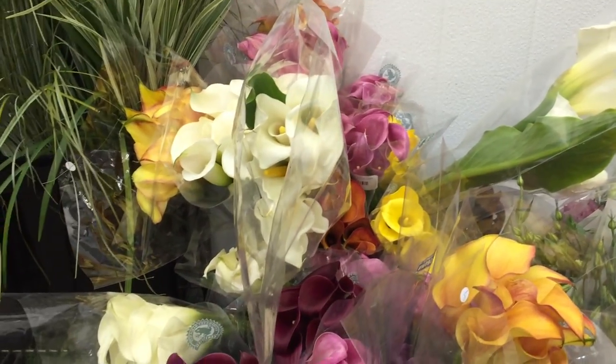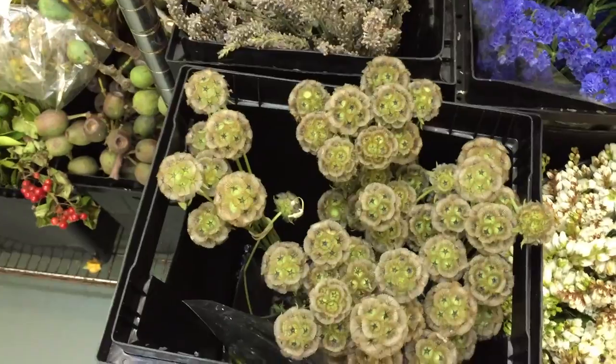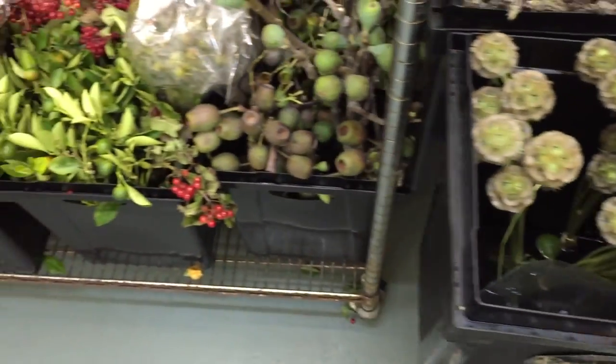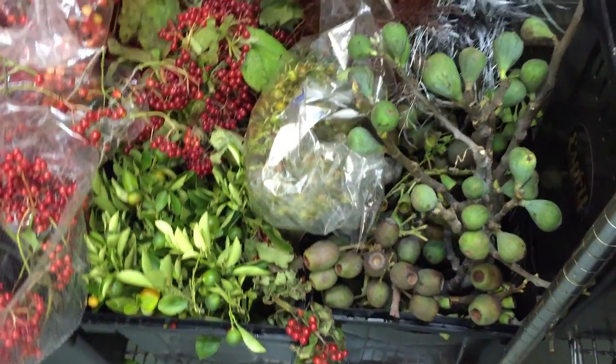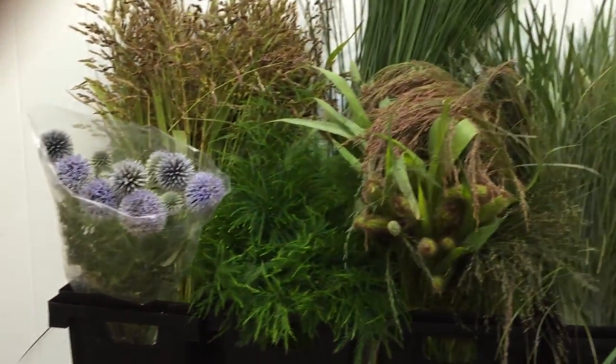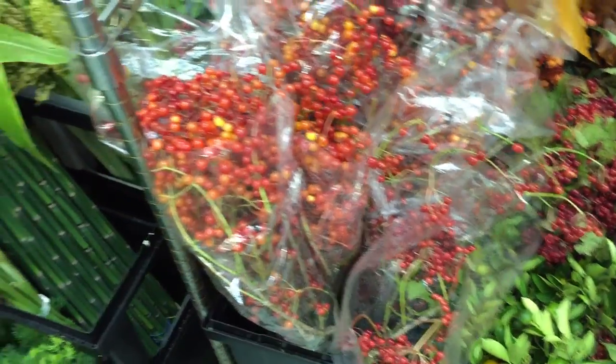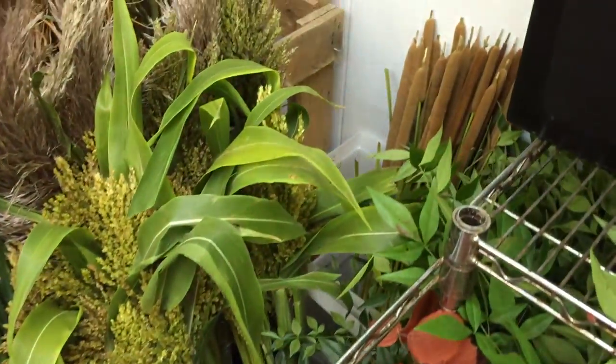Many Calla Lilies in a nice variety of colors. Scabiosa Pods, Uke Pods, Viburnum, Tended Tree Fern, Copper Beach, Millet, Assorted Grasses, Cattail, Horsetail, and Broomcorn.